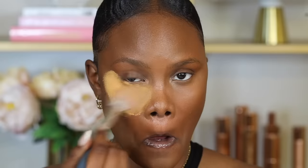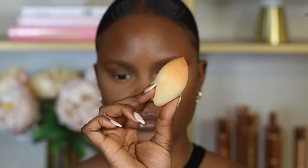Setting powder is used on our skin to set the concealer so it does not move. But when you use too much setting powder under your eyes, it can cause your under eyes to dry out and also cause cakiness.